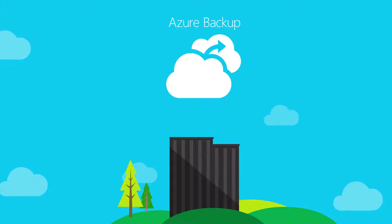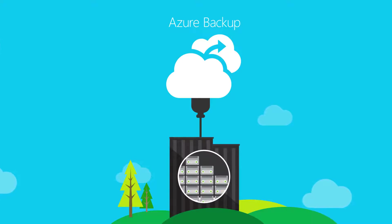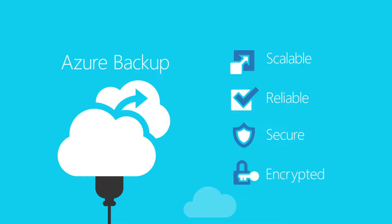Azure Backup, an availability on demand cloud technology, enables you to supplement existing on-premises backup solutions or replace them entirely, lowering total costs with a scalable, reliable, secure, and encrypted cloud solution for maximum coverage.